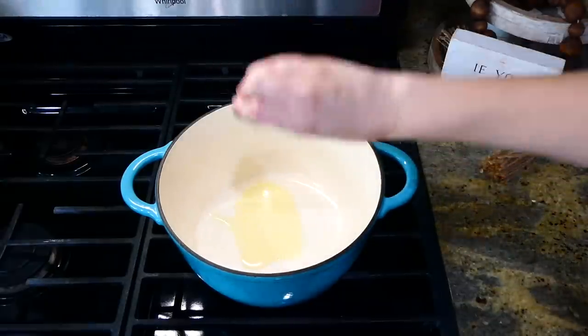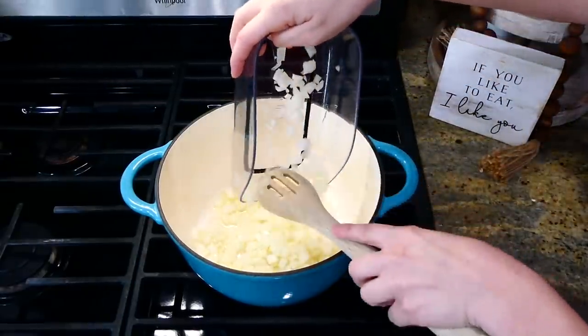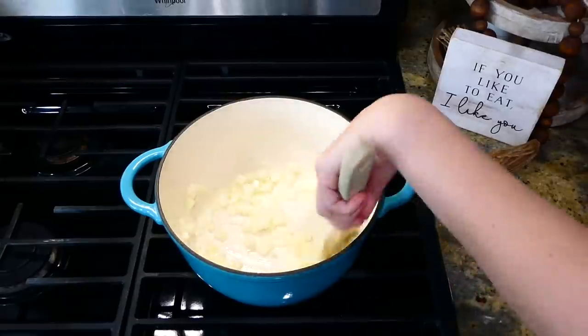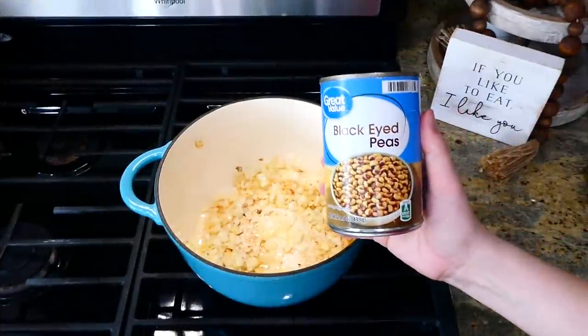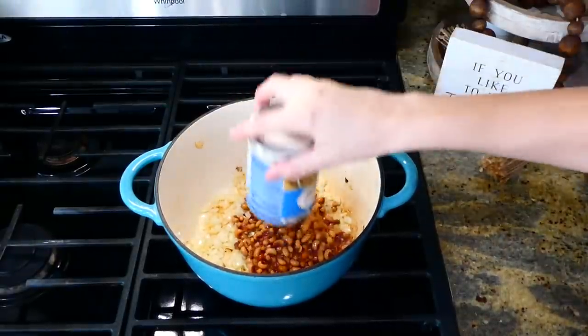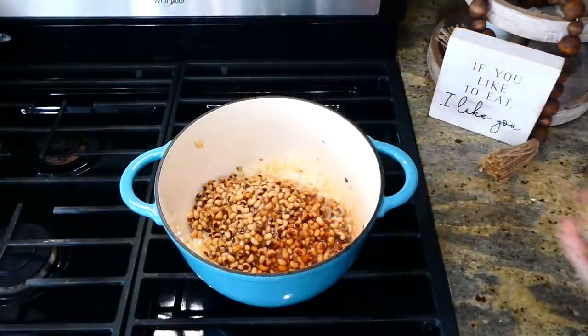To my Dutch oven I added two tablespoons of olive oil. Once the oil was hot I added in one diced onion and sautéed it until soft. Now that it's soft, I'm adding three cans of black eyed peas — I did drain the cans before adding them in.